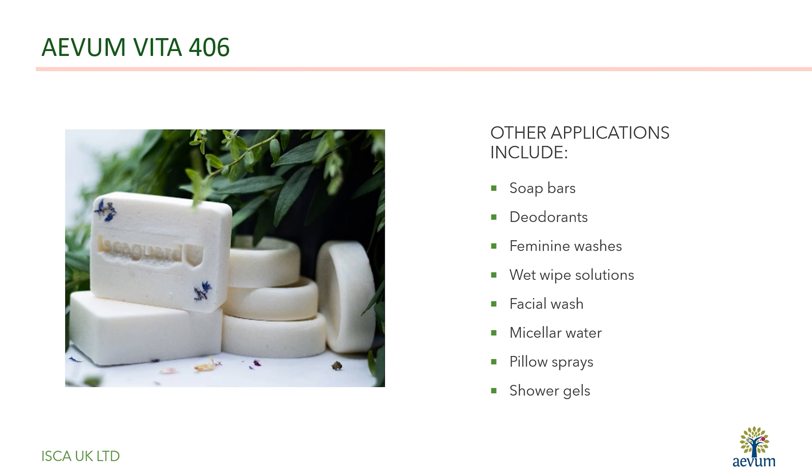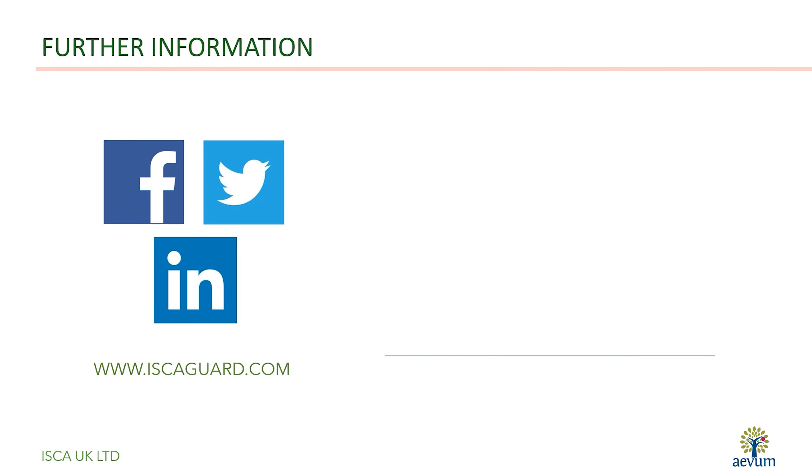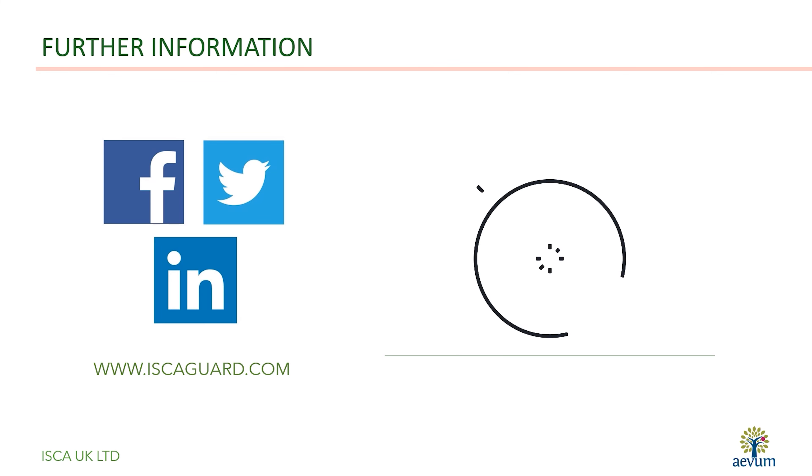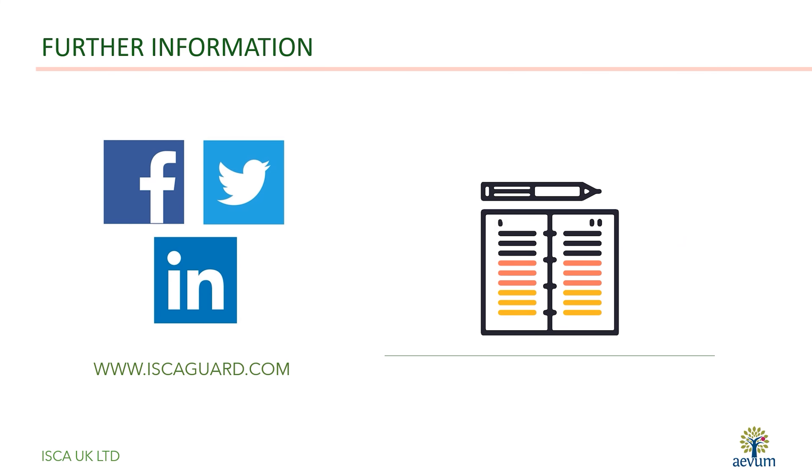The multifunctional properties and versatility of Avon Vita 406 allows for use in a wide variety of personal care formulations. For further information on Avon Vita 406, please contact us at www.iskegaard.com or through our social media accounts.